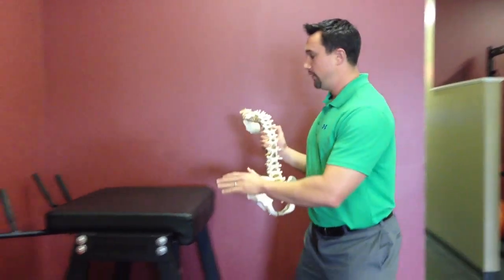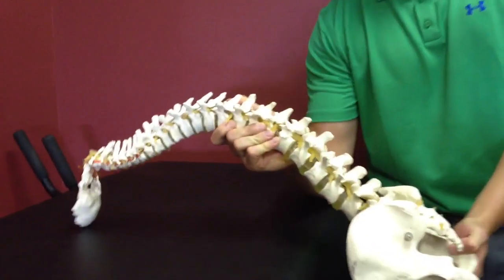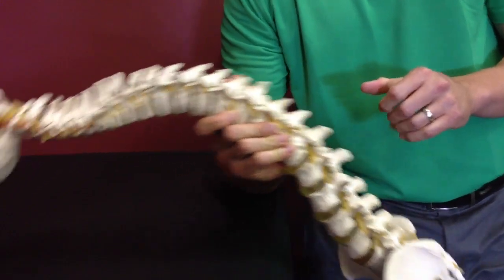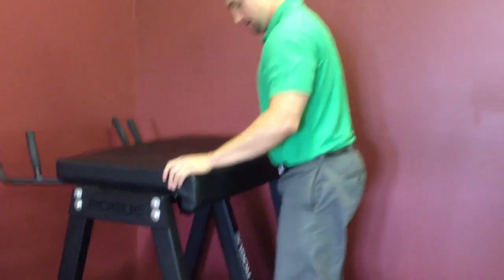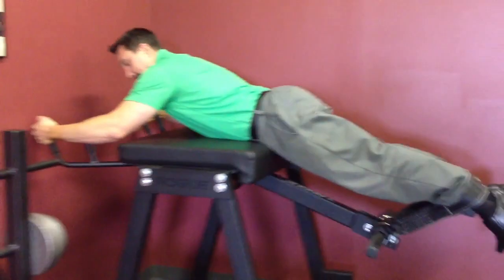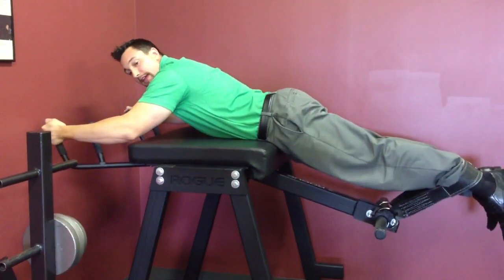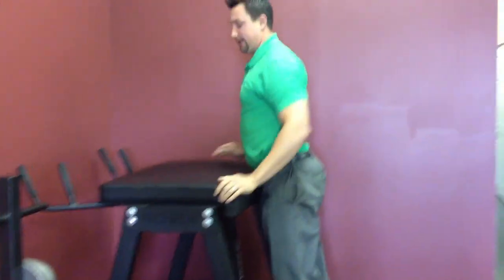In our office we like to use the reverse hyper because it causes posterior hip rotation. This posterior hip rotation takes the deep erectors to their full range of motion and then back up, and that's going to allow for the most muscle growth. So the pivot point is right here on the hips — the posterior hip rotation stretches out all the deep erector muscles, then you lift your hips up to contract. In our office we do about three sets of 10 or 15 to get the maximum volume in there to cause the muscles to grow.